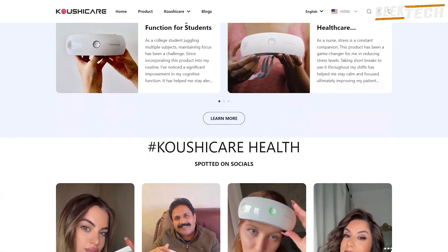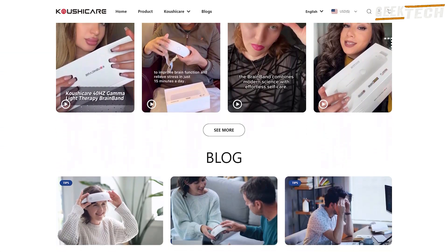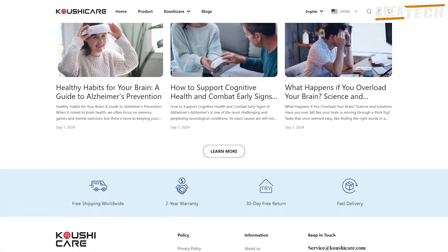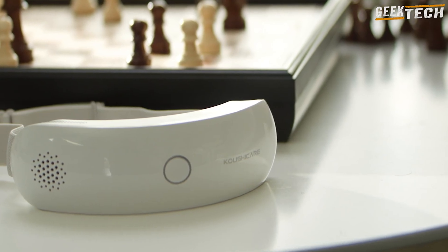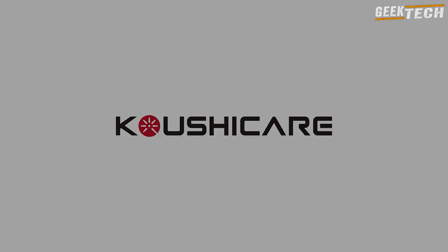Si cette vidéo vous a plu, n'oubliez pas de liker et de vous abonner à la chaîne, et d'activer la cloche. Il ne me reste qu'à vous donner rendez-vous sur une prochaine vidéo. D'ici là, je vous souhaite une excellente journée — à bientôt sur Geek Tech !